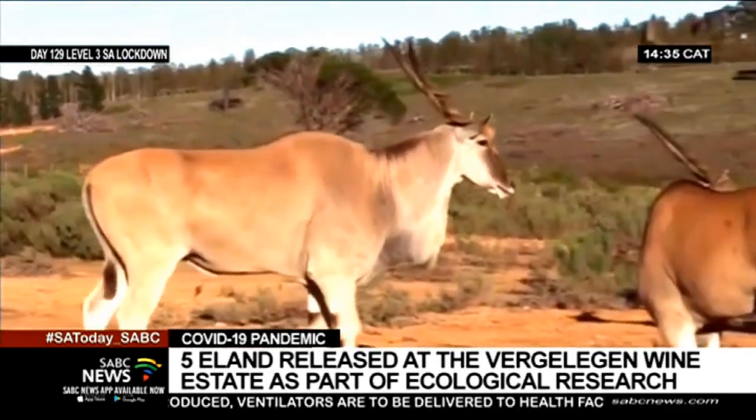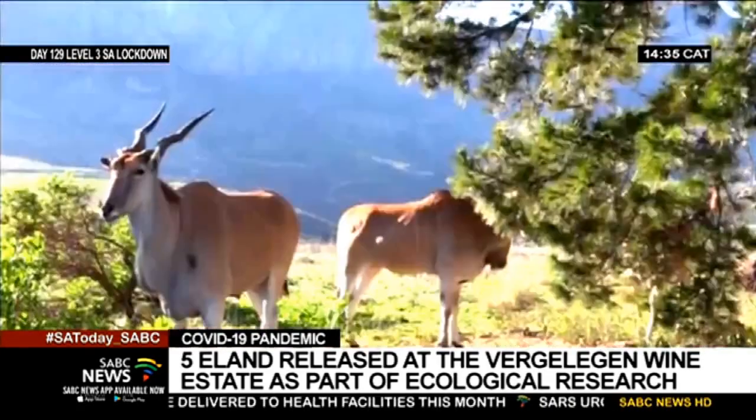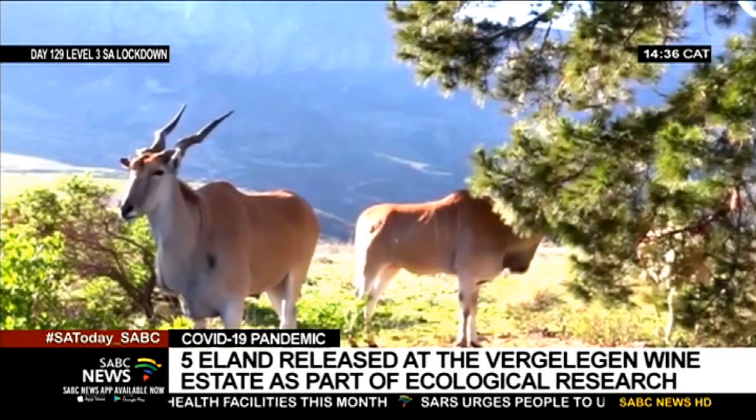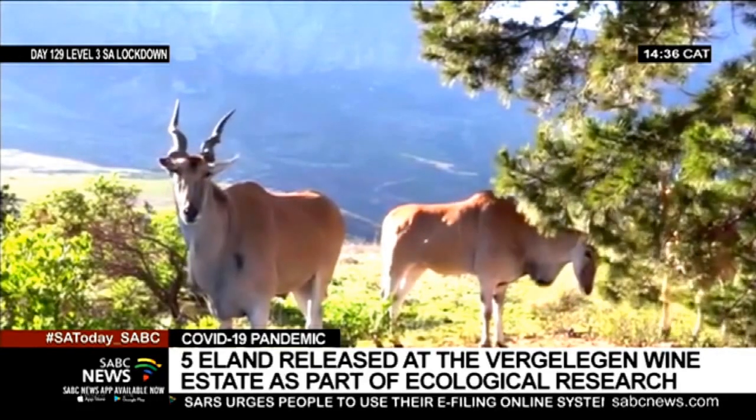The Cape Town Environmental Education Trust erected a boma for shelter. The impact of the eland on the veld will be monitored using drones and spectral imaging, as well as on-the-ground flora and fauna surveys.